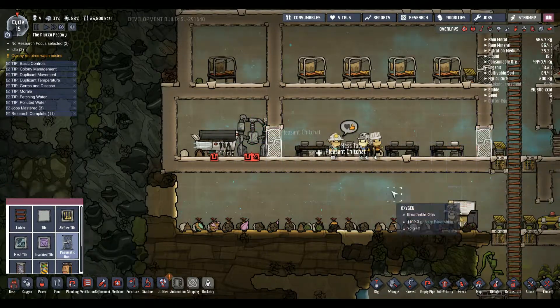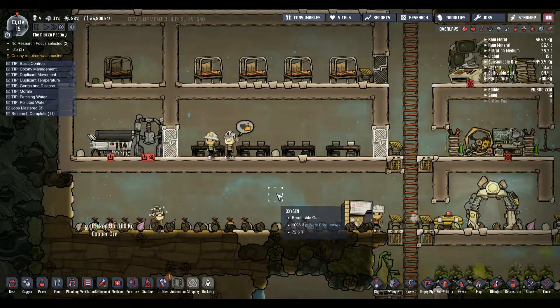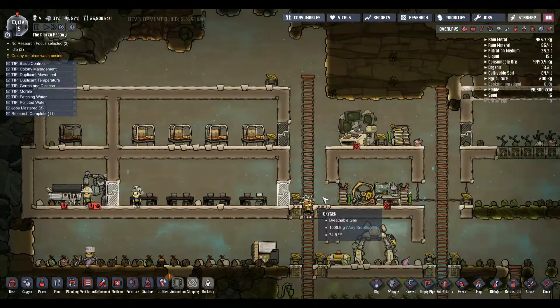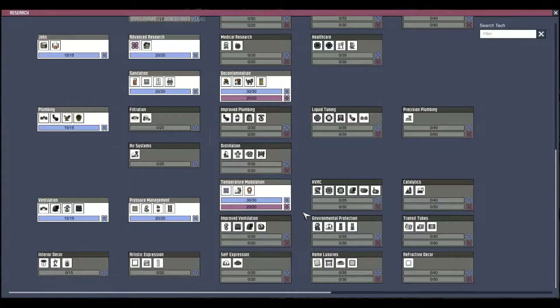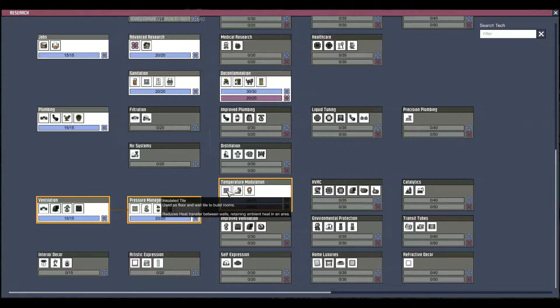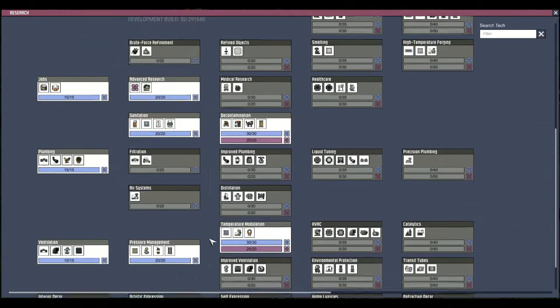Set up so, like - bathroom, sink, artwork. Each collection of bedrooms will have something like that. Research - we have temperature modulation already. Good, good, good.